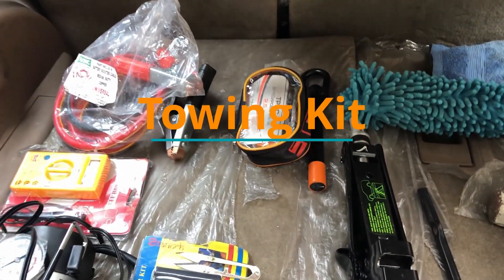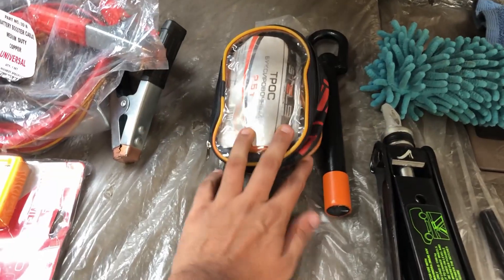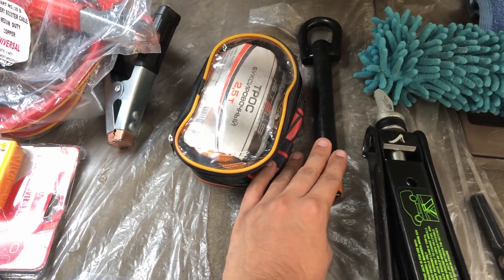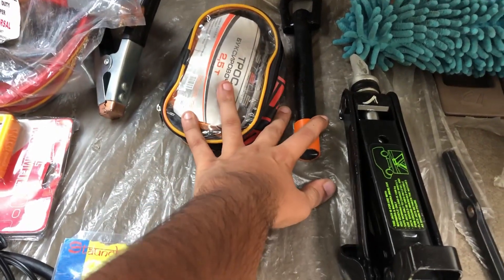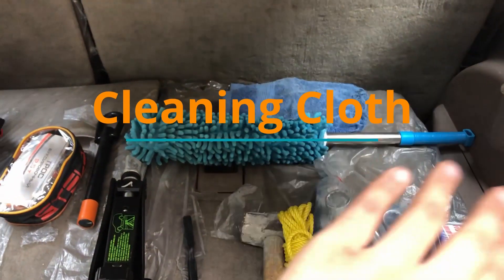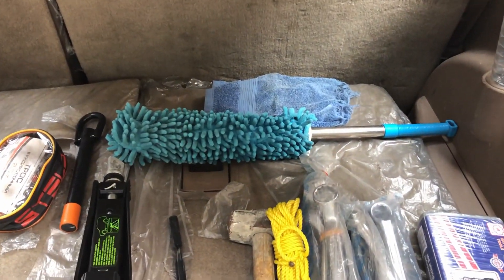If your car is stuck somewhere, you need a tow rope. I keep a tow rope along with a tow hook in my car — don't forget the tow hook. I also always keep a basic duster and a bed in my car.